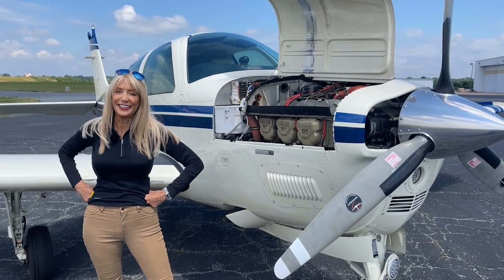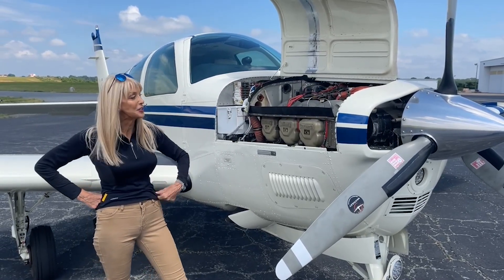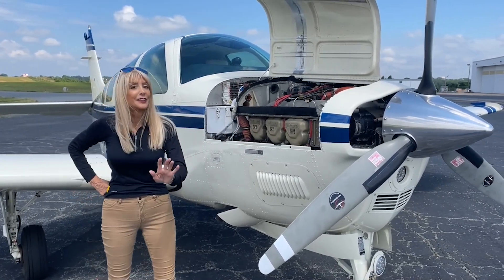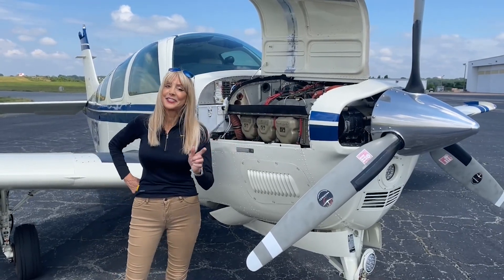Let's talk about your engine. Teledyne Continental IO-550, 300 horsepower engine. 1,260 hours on the engine and airframe since new. Gami fuel injectors. You're gonna love this — only 77 hours on the engine since top overhaul.